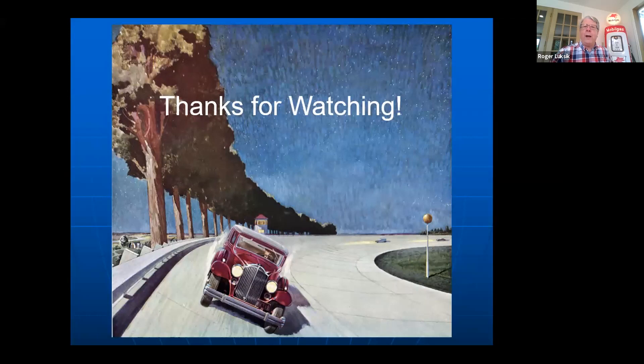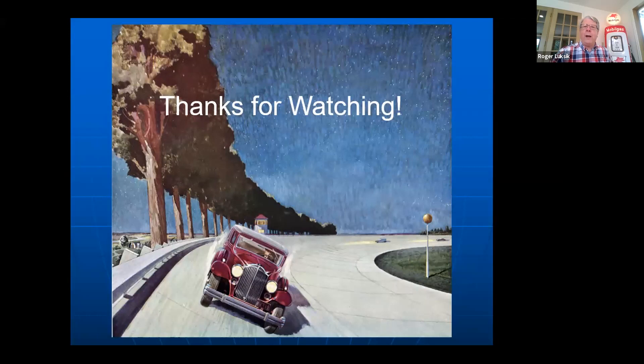I want to appreciate everybody tuning in today, and thanks for watching. It's time for 'Ask the Man Who Owns One' — questions and answers. I'll stop sharing and turn it back over to Bob. That was a fascinating presentation. I hope we didn't bore anybody and I hope I didn't go too fast — when COVID's over, we'd welcome everybody out. Please add your questions to the Q&A section and we will answer those questions.